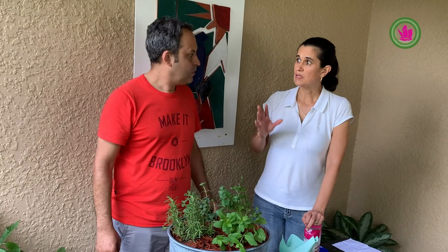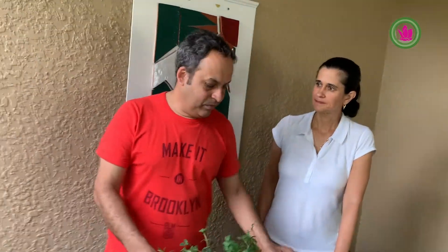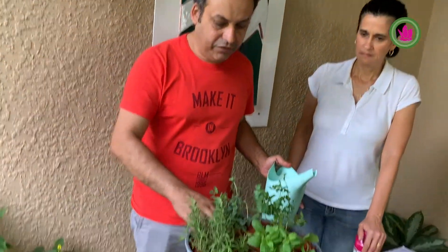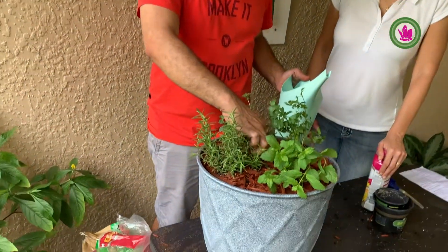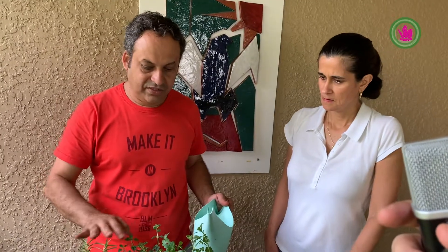Tell us how much water we can put on the plants. Water is very important — without water, no life. In the beginning, water every other day or as needed. To know how much water you need, stick your finger inside the pot — if it's dry, soak it with water. Otherwise, let it go, because too much water can cause fungus, which is a disease.